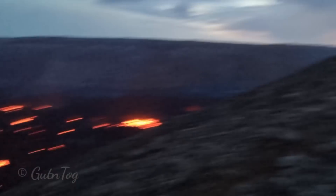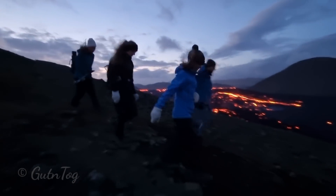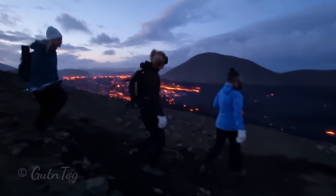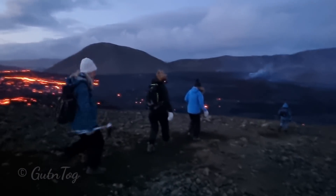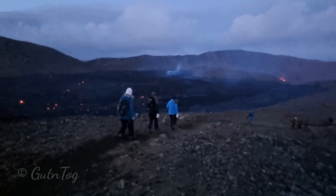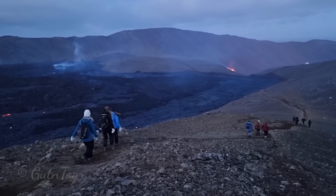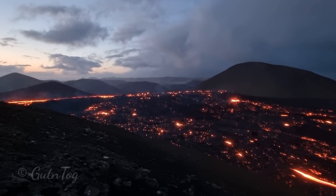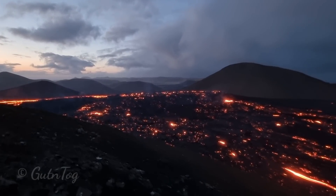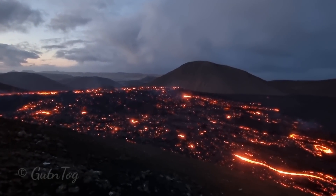This is Gelningadal and as you see there is lots of hot lava there too. It was one o'clock in the night and you see people are still walking to and from the volcano very late at night. There are lots of foreigners now at the volcano — I would say one third of visitors are now foreigners.